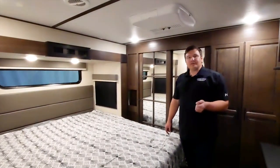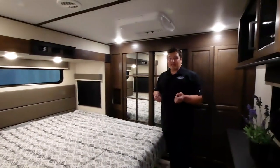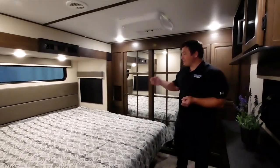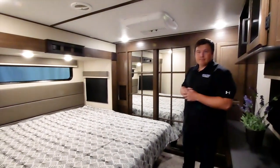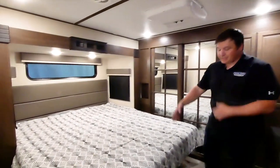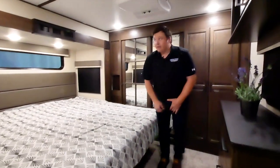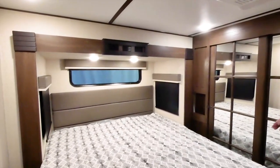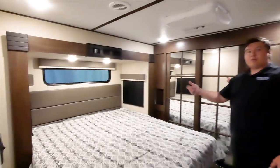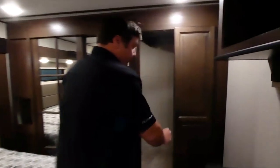Welcome to the Crusader suite — this bedroom is massive and well-appointed. It features a 30-inch king bed slide that is a residential king, giving you 10 more inches of sit-down and walk-around space from here to your dresser. There's also a gigantic window above the 30-inch slide to bring in natural light.